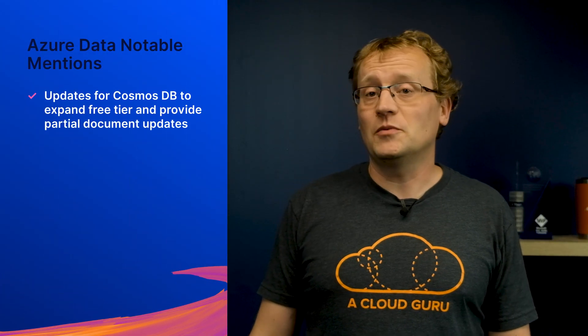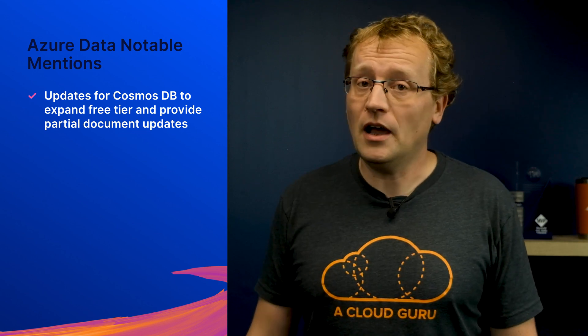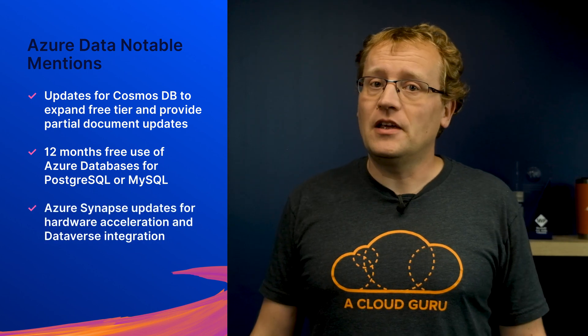You simply enable ledger functionality on the tables you want and keep using SQL like normal, but now you can tell if the data has been tampered with. Other notable mentions in the Azure data space are updates for Cosmos DB to expand the free tier and provide partial document updates, 12 months free use of Azure databases for PostgreSQL and MySQL, and Azure Synapse updates for hardware acceleration and database integration.